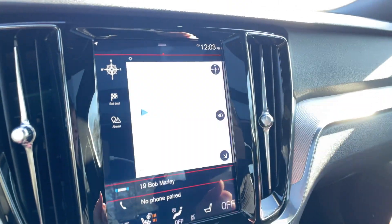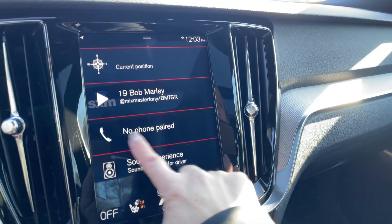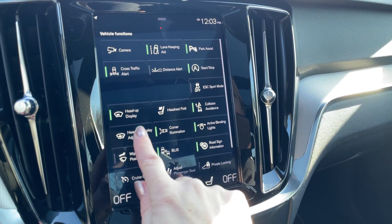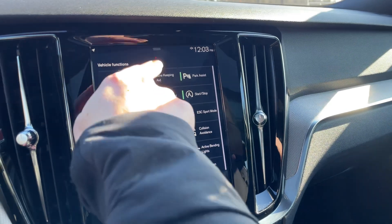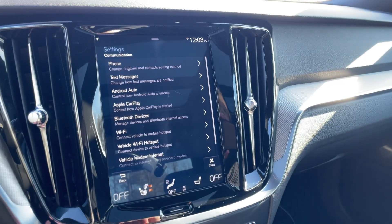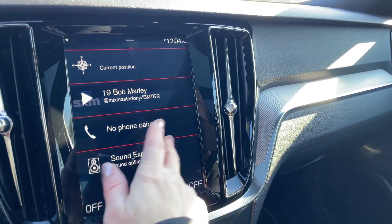There's navigation on board. Over here you can access vehicle functions and adjust your heads-up display. The graphical heads-up display is really cool. Drop down into settings and you'll find Apple CarPlay and Android Auto — download whatever you'd like.